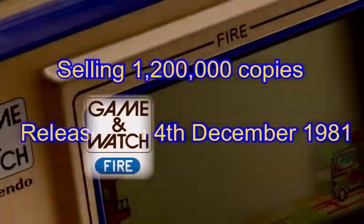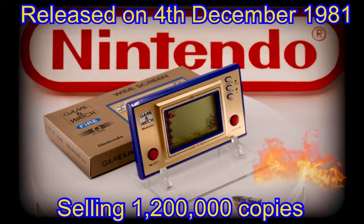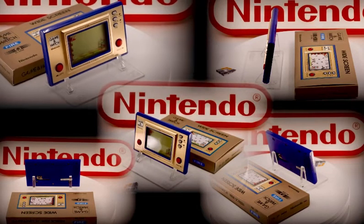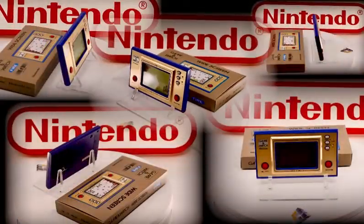Heading right back over to today's focus and star of our show, the widescreen version of the game and watch called Fire. Issued originally on the 4th of December back in 1981, this handheld sold an impressive 1.2 million units, and this just a year after selling a million copies of the silver series version. To see that episode, please follow the link in the comments below. Today's version has that brushed aluminum faceplate, anodized in rich shiny gold, coupled to a deep navy blue casing.